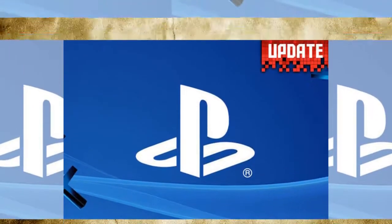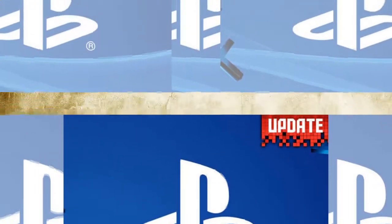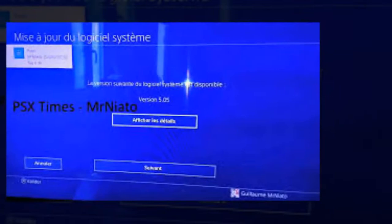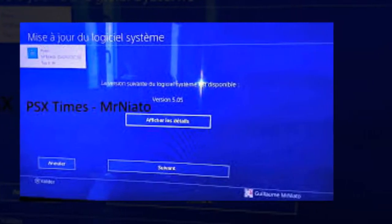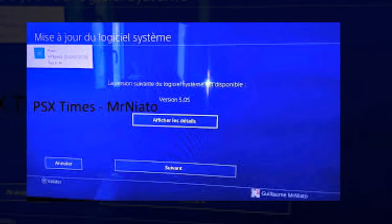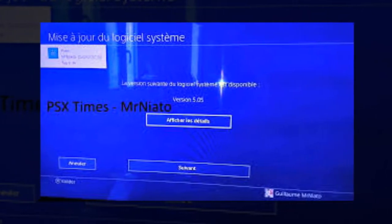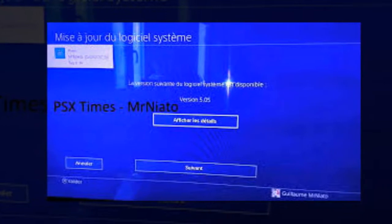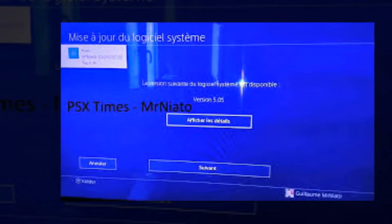You can now view Notifications on the quick menu. The following languages have been added as system languages: Czech, Indonesian, Hungarian, Romanian, Vietnamese, Greek, and Hindi. When broadcasting PlayStation VR gameplay, you can now see spectator comments on your VR headset screen.